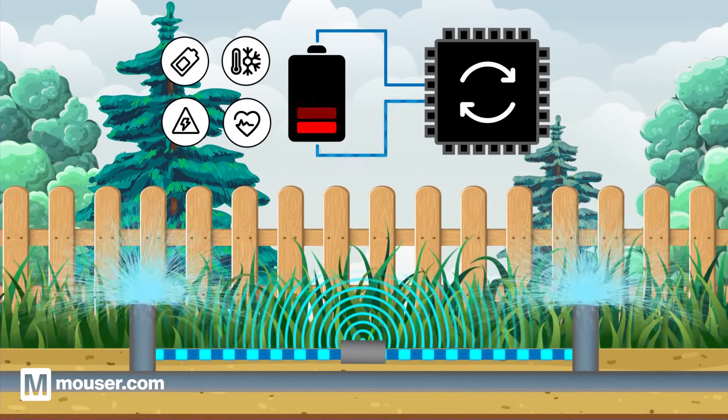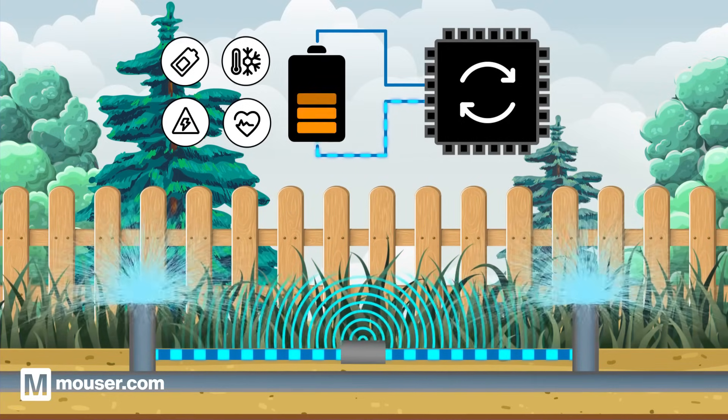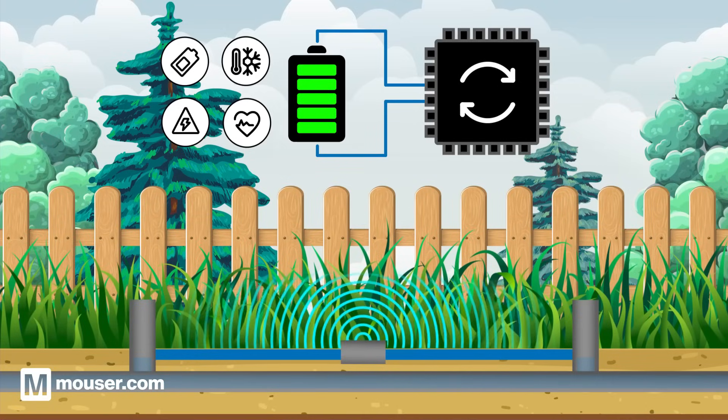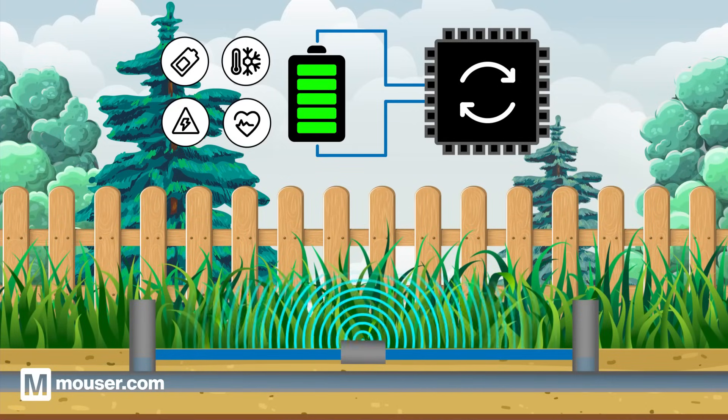Both systems strive to optimize resource usage and maintain a healthy and sustainable environment, whether it's for a garden's plant life or a device's battery health.